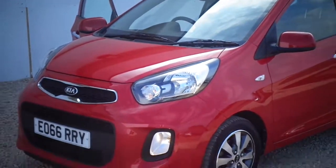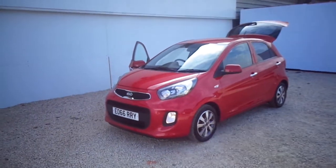Greetings. Proud to be presenting this Kia Picanto, 66 plate, 1 litre SE.